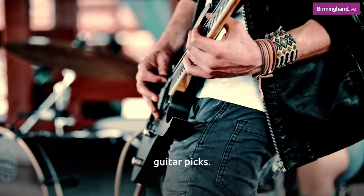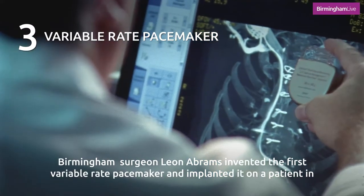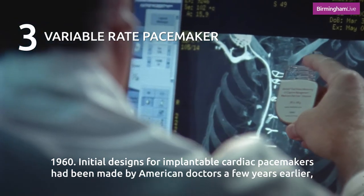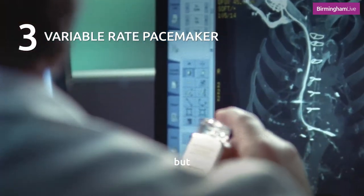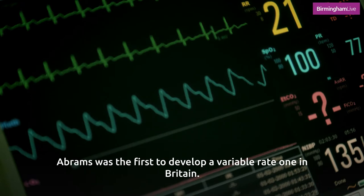Birmingham surgeon Leon Abrams invented the first variable rate pacemaker and implanted it on a patient in 1960. Initial designs for implantable cardiac pacemakers had been made by American doctors a few years earlier, but Abrams was the first to develop a variable rate one in Britain.